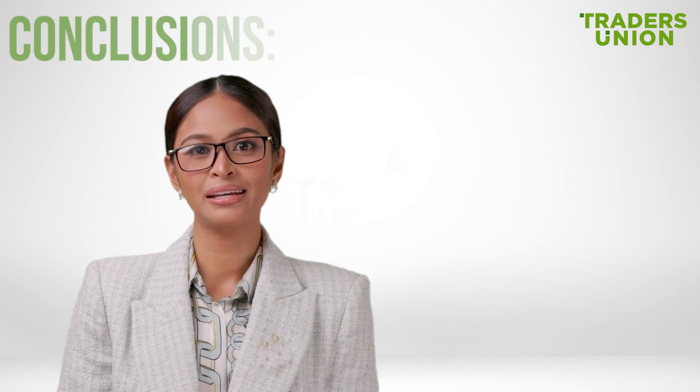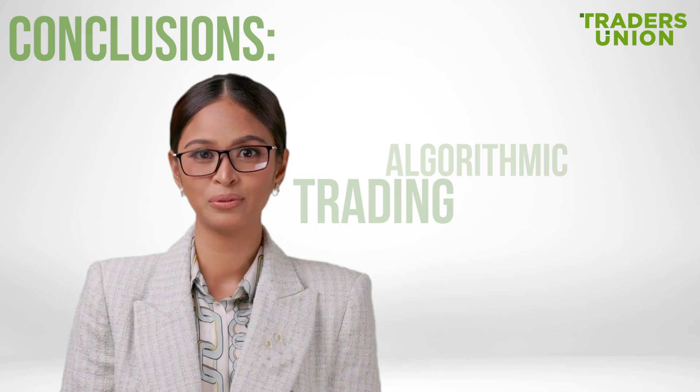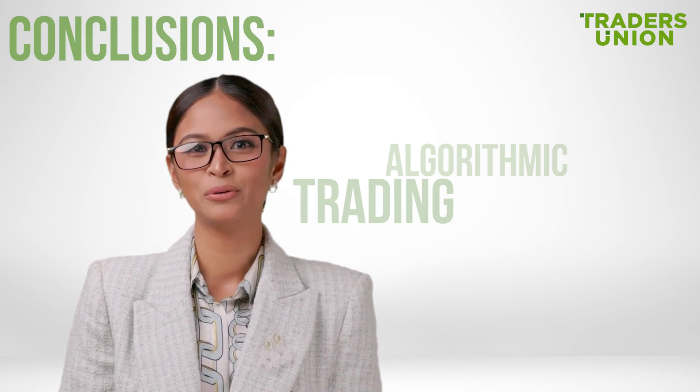Algorithmic trading is a powerful tool that can significantly enhance your market efficiency. But remember, to use it effectively, you need to keep learning and refining your skills.